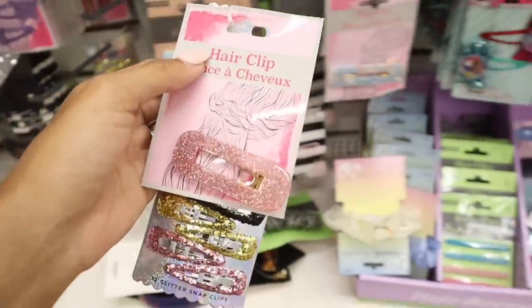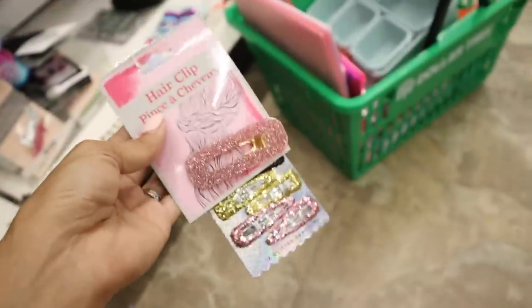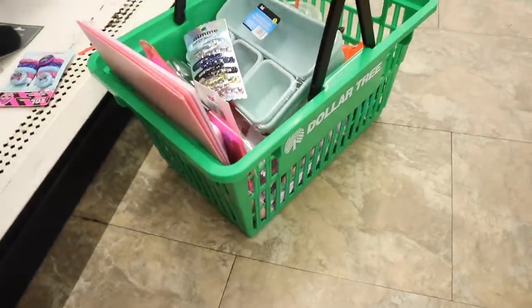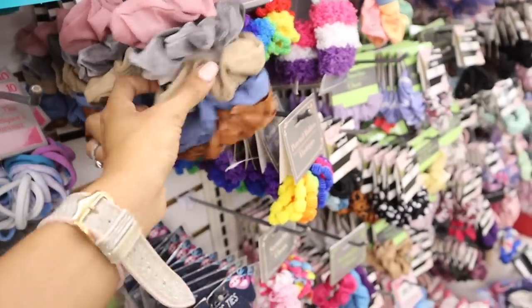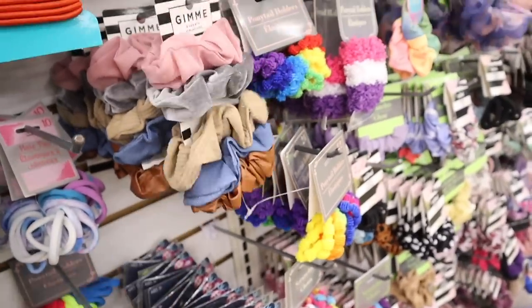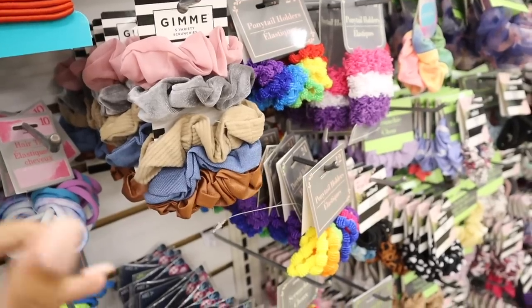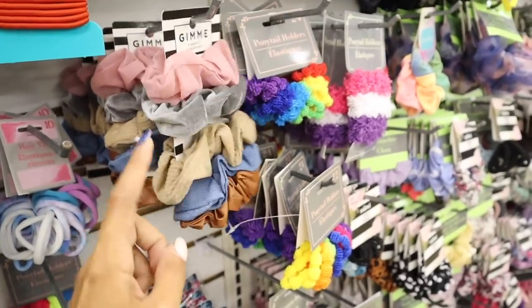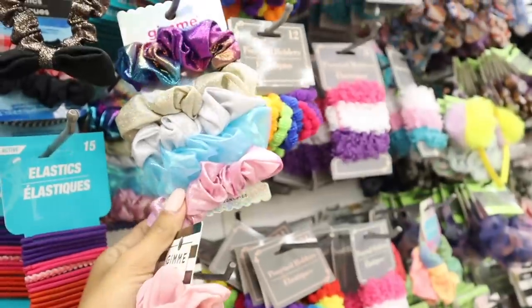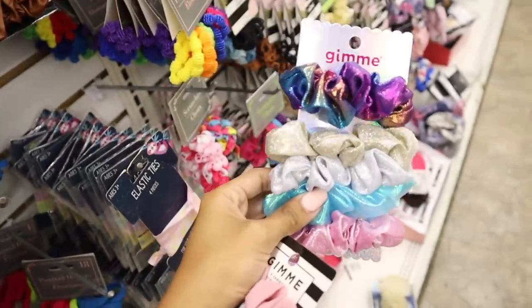The pink glitter one hiding back here is so me — it's so gorgeous! Here's a closer look — once I clip my hair out of the way it's going to look amazing. So yeah I'm very happy. Look at this set — a whole set of scrunchies for only a dollar and 25 cents! You get pink, gray, brown, denim, dark brown — we need these in our life. The other one comes with glitter — oh my gosh it's so cute.